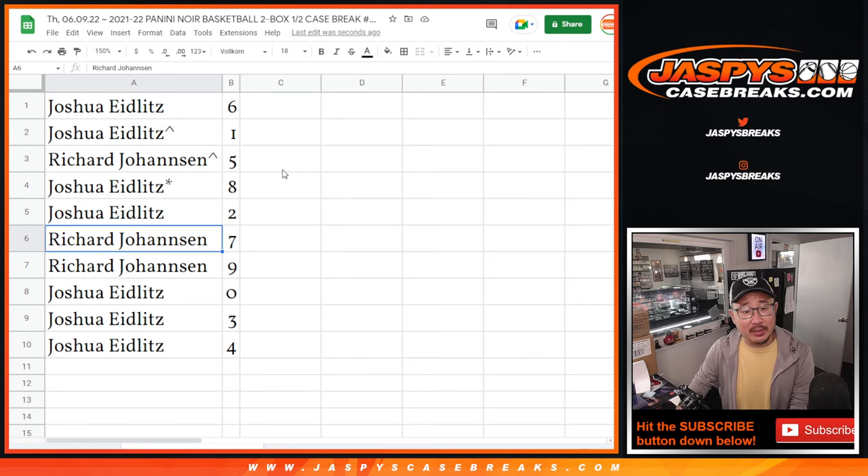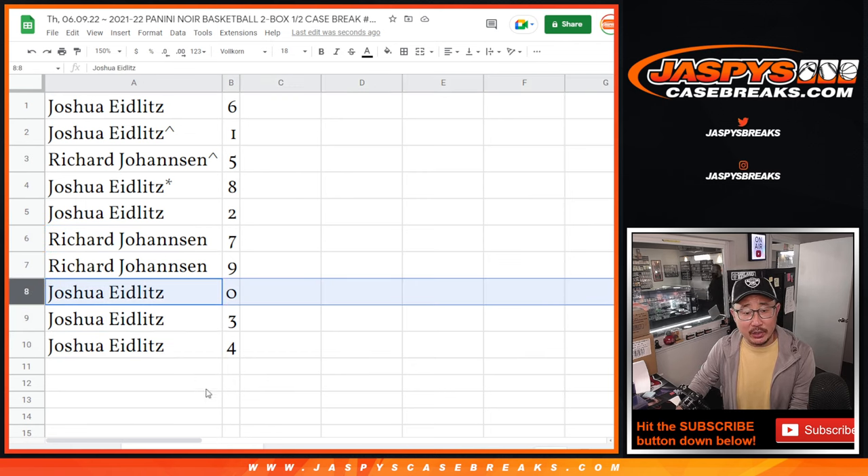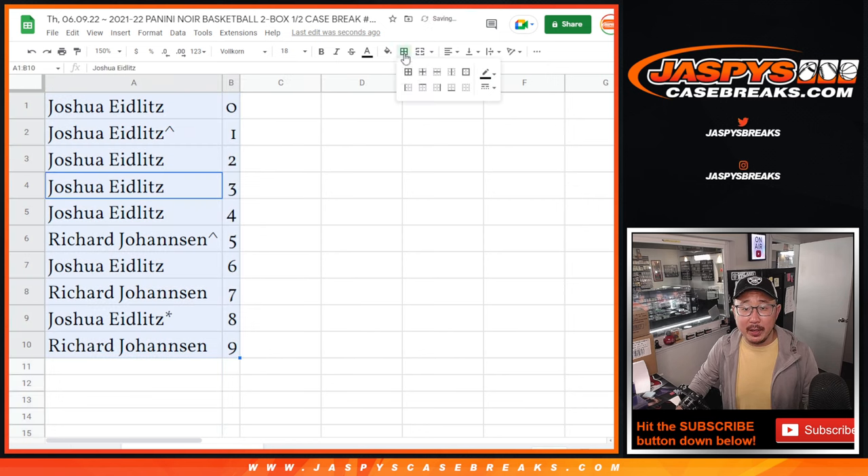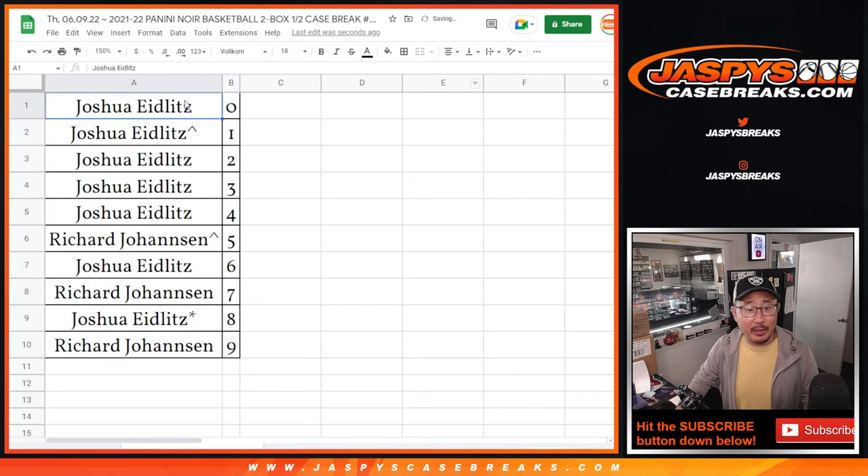Richard with five. Joshua with eight, two. Richard with seven and nine. Joshua with zero, three, and four. Zero gets you any and all redemptions for that group of teams down there, including one-of-one redemptions. But Josh also has one, so he has his bases covered. Let's sort numerically. In the next video, hopefully, we'll be doing another number block randomizer, and then we can get that break done. JaspiesCaseBreaks.com — we'll see you for that.